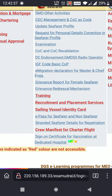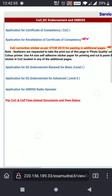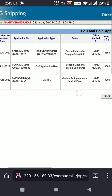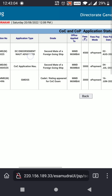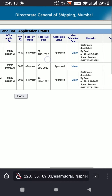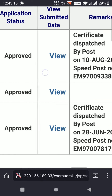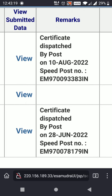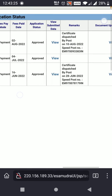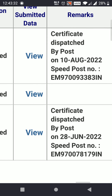First, we will go on COC revalidation to check whether our DC is approved or not. Here you will click and after that you will find a new application received for DC endorsement. Here we can find that it is approved — we made e-payment on 2nd of August and now it is approved. The certificate is dispatched by post on 10th of August and we can find the speed post number as well, which is dispatched on 10th of August.